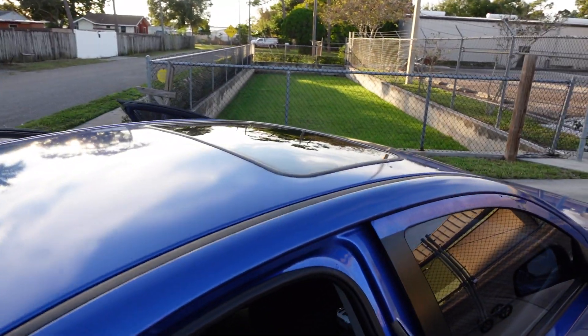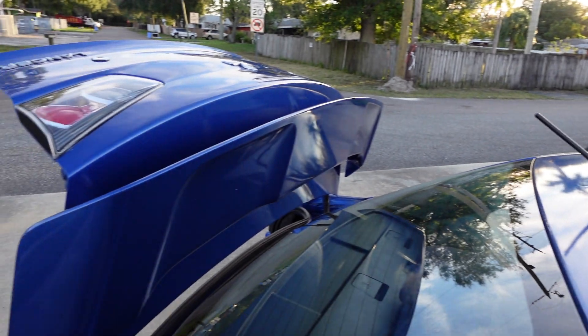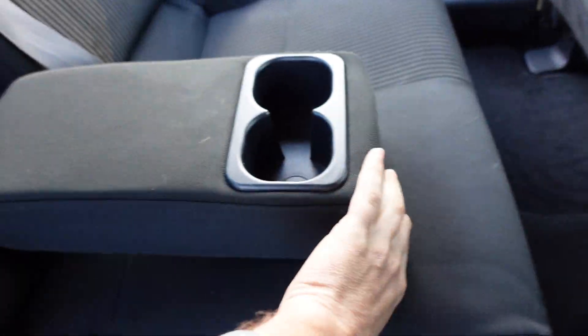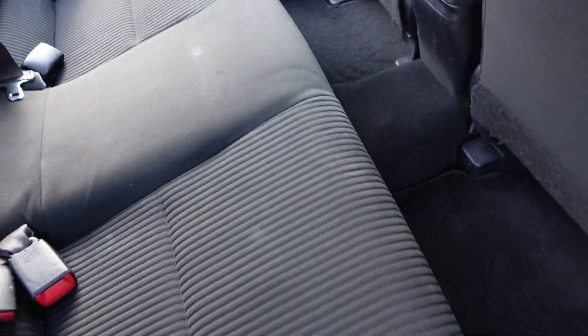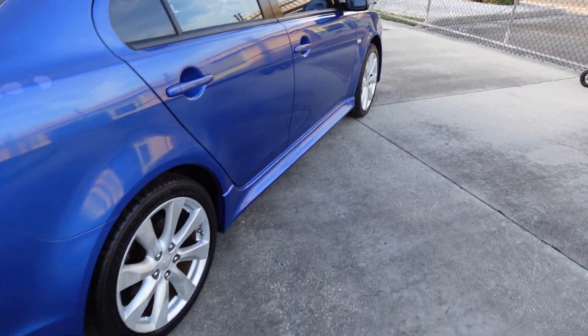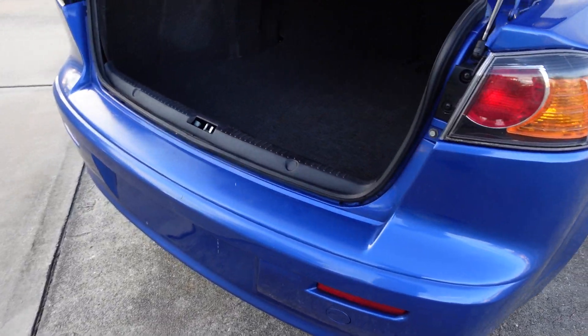Then we get a nice power outlet, dual cupholders, and keyless smart entry to the vehicle. We get nice tweeter speakers and a good sound system all the way through. We get the large rear wing, a spacious back seat, a center console fold-down armrest with dual cupholders, and side impact airbags for plenty of safety throughout the vehicle.